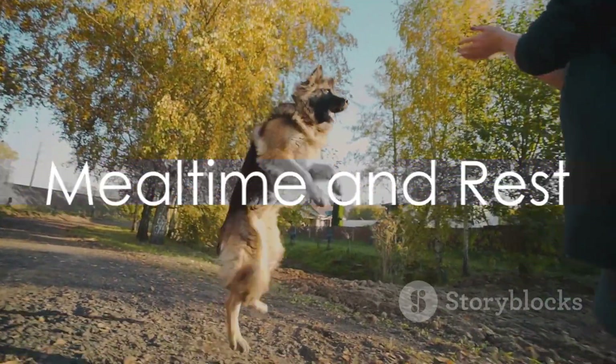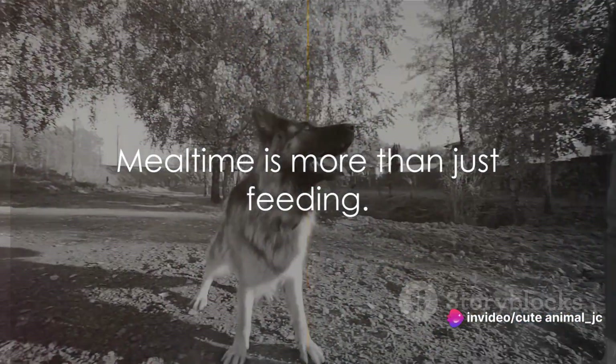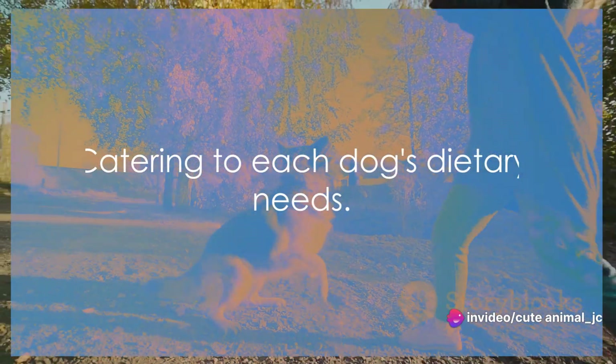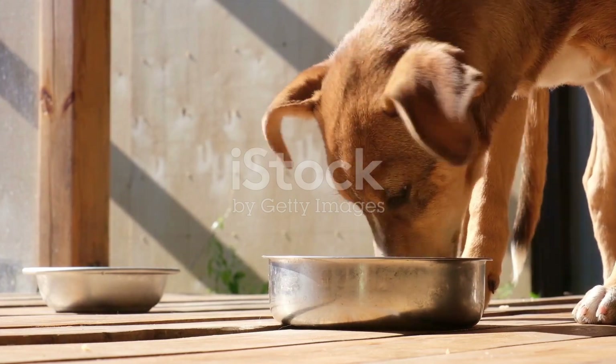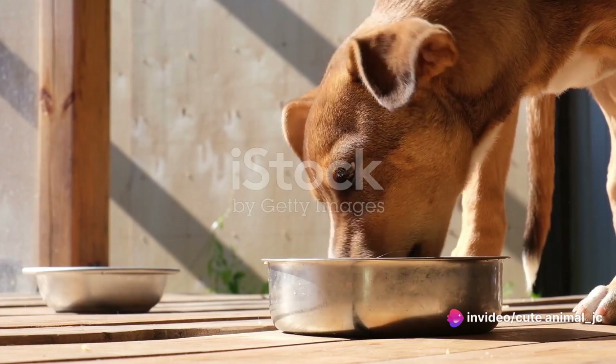After a good romp, it's time for some grub and a well-deserved nap. At the heart of our daycare, mealtime is more than just feeding — it's about catering to each dog's individual dietary needs. Whether it's a special diet, a puppy's growing appetite or a senior dog's nutritional requirements, every meal is tailored to their unique needs.